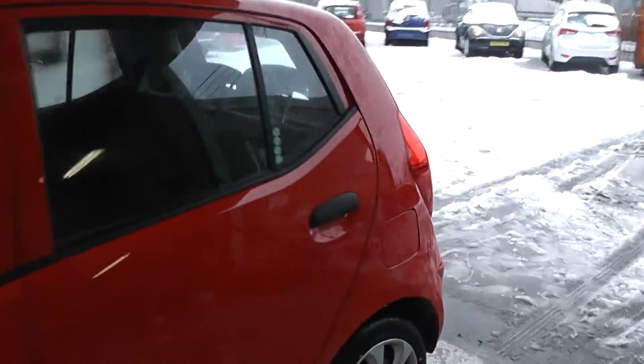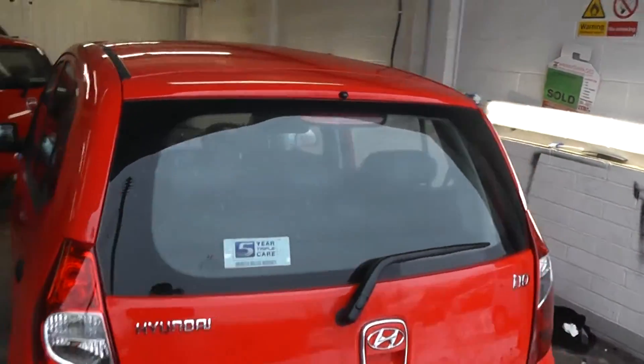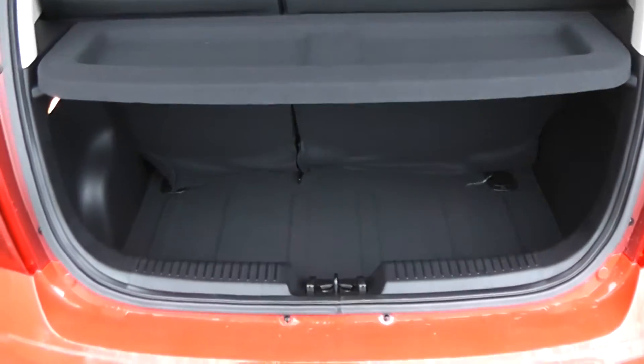This is a 5-door. Moving around to the back of the car, as you can see it is in very good condition. There is a nice spacious boot for fitting shopping bags in.